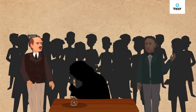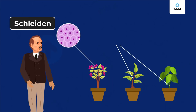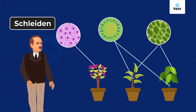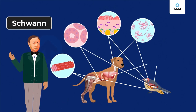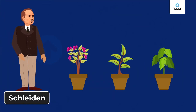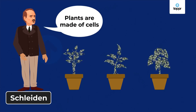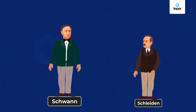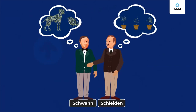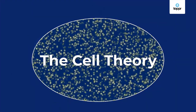Among them were Schleiden and Schwann. While Schleiden, a botanist, observed samples of plant tissue, Schwann, a zoologist, observed samples of animal tissue. Schleiden concluded that all plant tissues are made of cells, and Schwann concluded that all animal tissues are made of cells. They got together, combined their ideas, and gave birth to what we now call the cell theory.